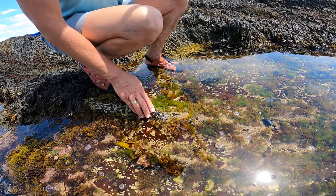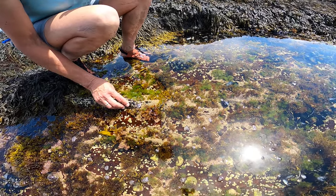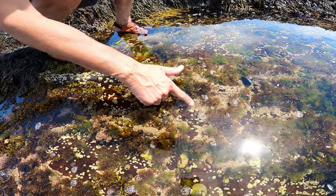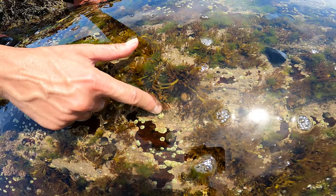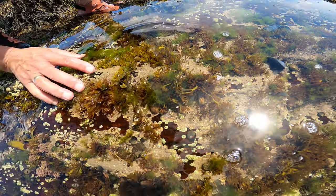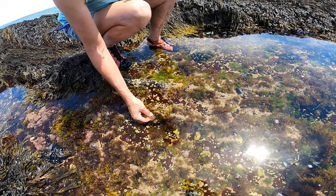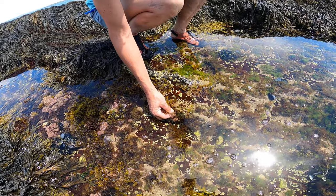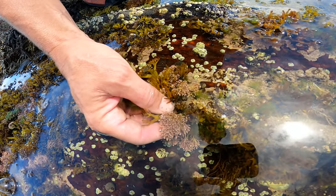Here we are in one of the lower tide pools and we're looking at two species of coralline algae. We have two forms: one is this pink bubblegum colored crust and that is lithothamnium, and the other coralline algae we have here is corallina officinalis, which looks like a little shrub. This is upright.